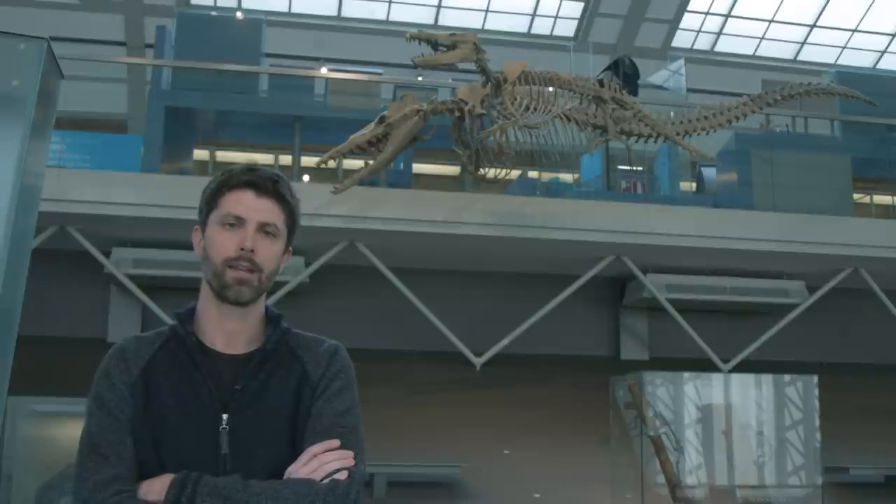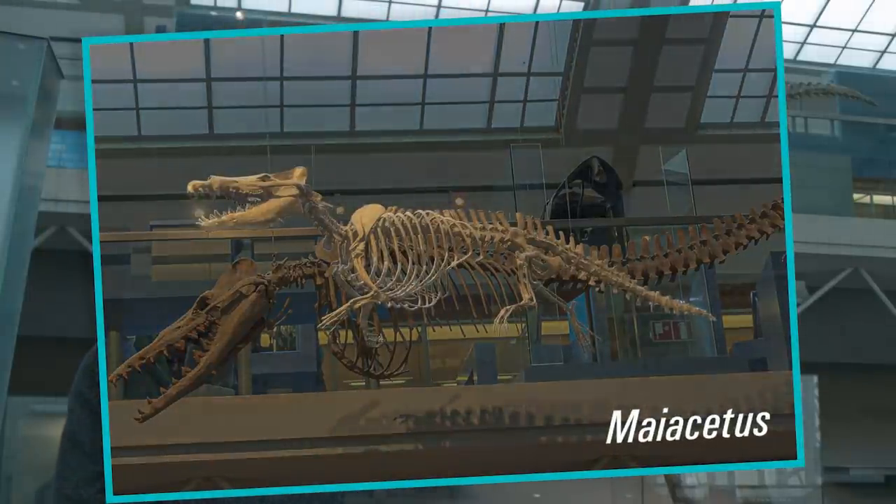For example, you have here Myacetus, one of these nicely preserved early amphibious whales.